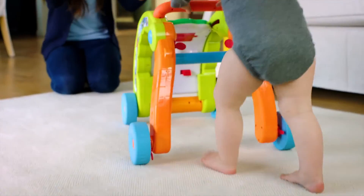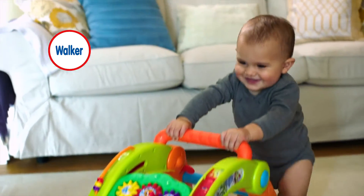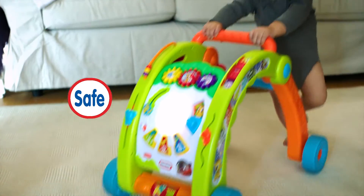For babies learning to walk, the Light and Go Walker encourages baby to take their first steps by following the light. The walker features a wide leg design and speed control for added safety and stability.